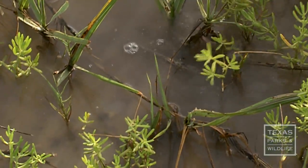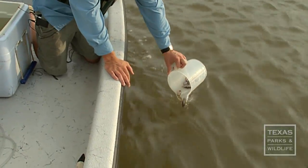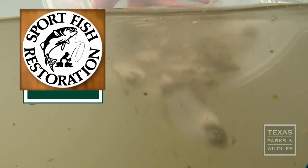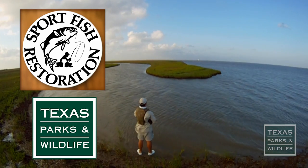Find bag limits and other regulations for fishing for flounder and other species on the Texas Parks and Wildlife website. The Sportfish Restoration Program supports our series through your purchase of fishing equipment and motorboat fuels. For Texas Parks and Wildlife, I'm Cecilia Nasti.